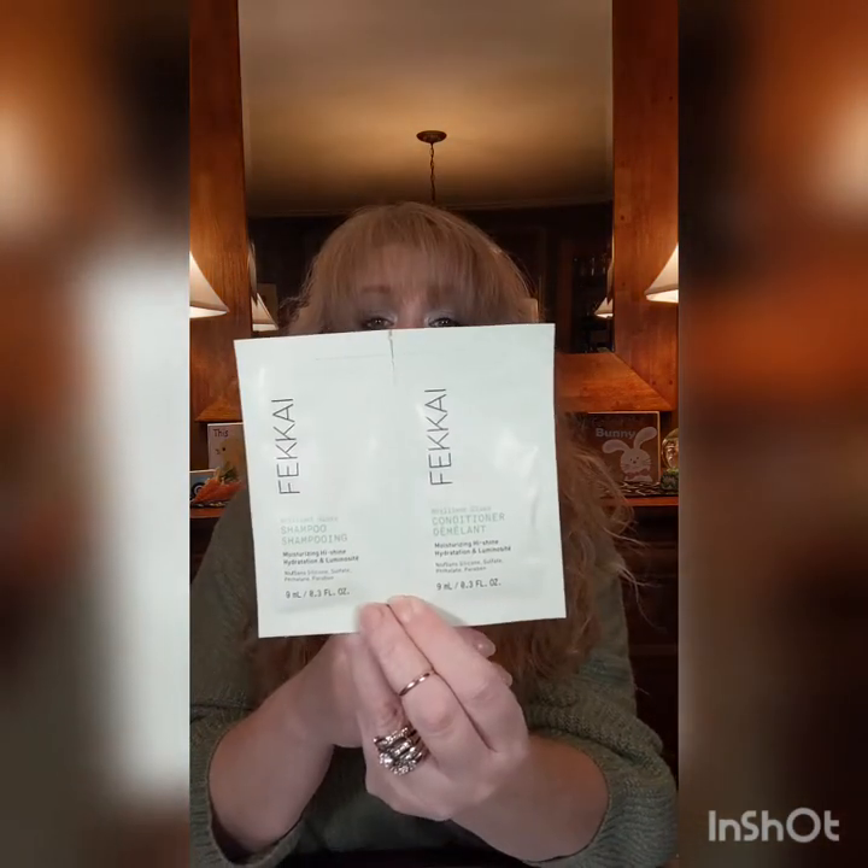I am going to mispronounce this — I think it's Pichay? — it's a shampoo and conditioner foil packet. No idea how to pronounce that or even where it came from. I'm not even following my list at this point, I'm just running through things.